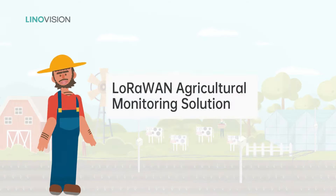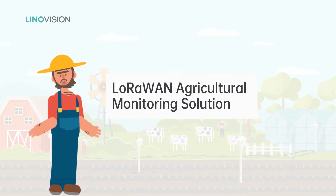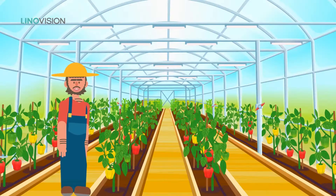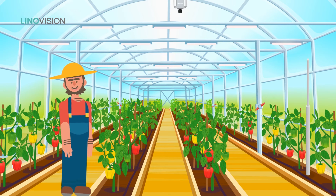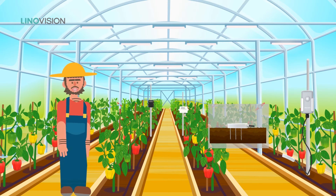To meet the need for smart agriculture, a LoRaWAN agricultural monitoring solution has been designed. It aims to simplify the process of remote monitoring, build a data-driven and insightful farming strategy, and help farmers earn more money. It's easy to implement the solution — even an amateur can do it. With built-in battery and LoRaWAN technology, these sensors have more than five years of lifetime, and it's free to install sensors at any location.